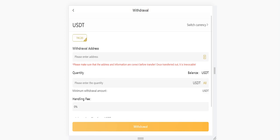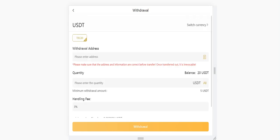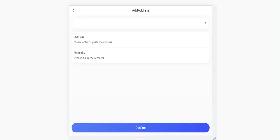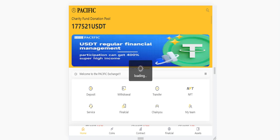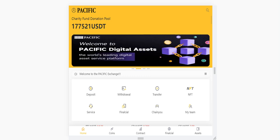Let me show you how to withdraw — enter your withdrawal address and quantity, then click withdrawal. Withdrawal address management is also here. You can add your address — I already added mine. You just need to click here, fill in the remarks, and click confirm. The first time you withdraw, you will need to get verification codes for both your phone number and email address.